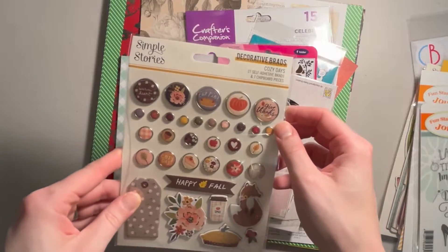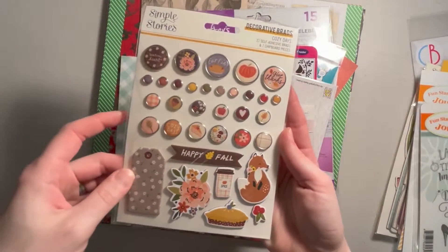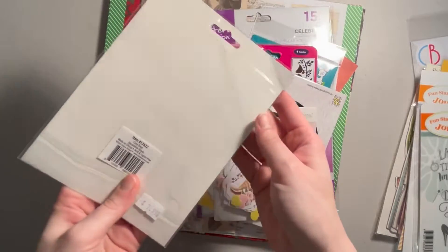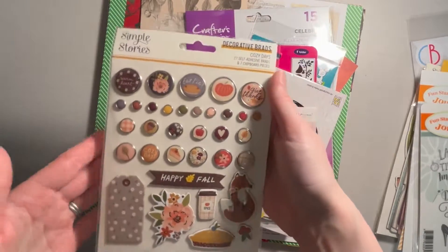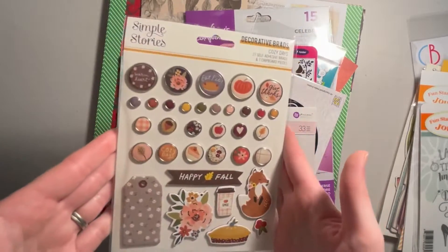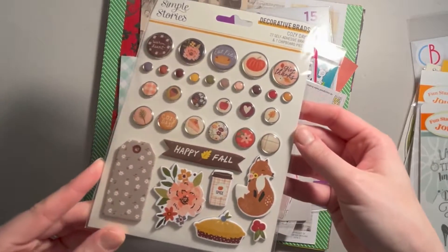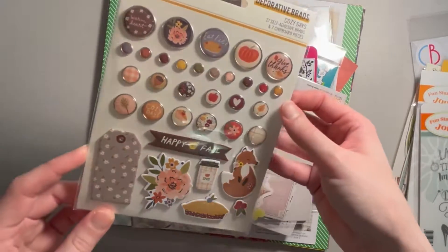Part of the Simple Stories Cozy Days, we got the brads and chipboard pieces. This is one of their fall cozy days collections. I don't have this collection — it might be something I pick up — but I think these chipboard pieces will work with a lot of different fall collections.